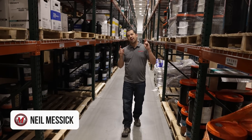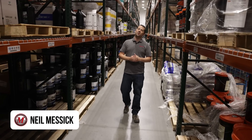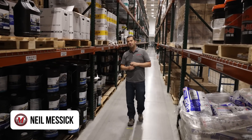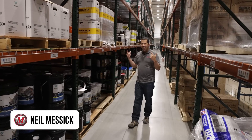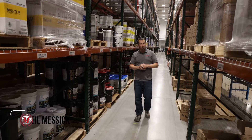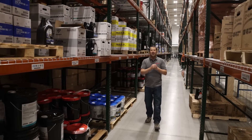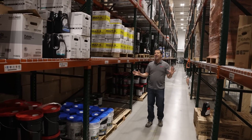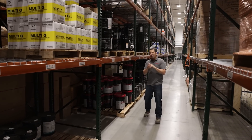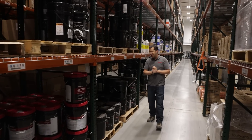Neil from Messicks here in our parts warehouse today to discuss hydraulic fluids, specifically a couple of the properties of hydraulic fluids and the additives that go into them. If you follow me down this aisle, you're going to see a long, long list of colorful buckets. We have all these colorful buckets because there can be wild variety in what is actually contained in them. There are very few standards out there for hydraulic fluids, and that's something really important to understand.